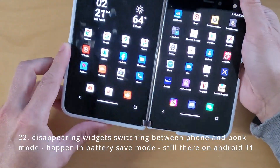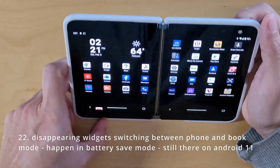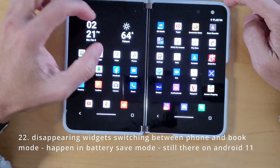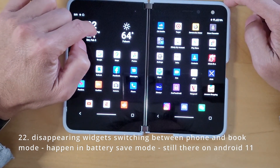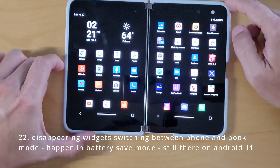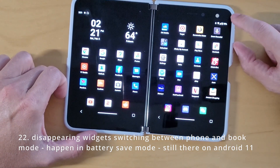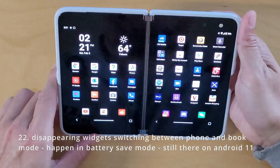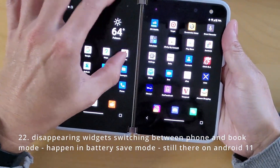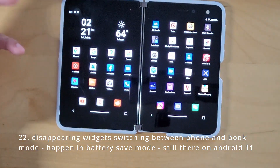Disappearing widget — when I go back and forth between FOMO and book mode slowly, the widget will disappear visually. In the display it's still there — you can press the space and see the clock and weather app. But this only happens when you're in battery saving mode, below around 20%. You can see the thing just blink, blink, blink, and eventually the widgets just disappear. I still see that — it only happens in battery saving mode.